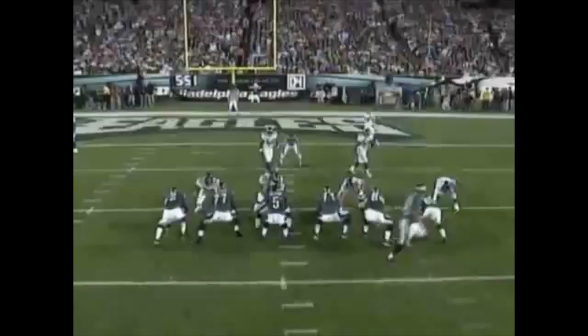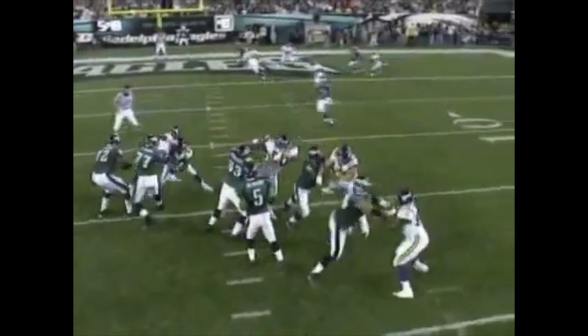The Eagles would answer with a 72-yard drive and took a 7-3 lead on an 11-yard touchdown pass from Donovan McNabb to L.J. Smith. Like every great receiver, he feels like he's open all the time. How about this — the shuffle pass to L.J. Smith works in the NFC. Touchdown.